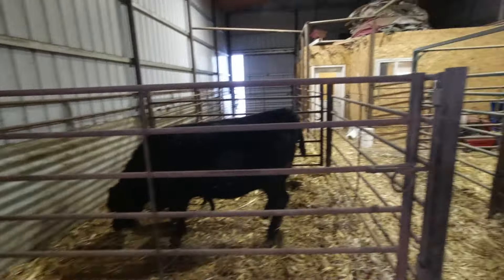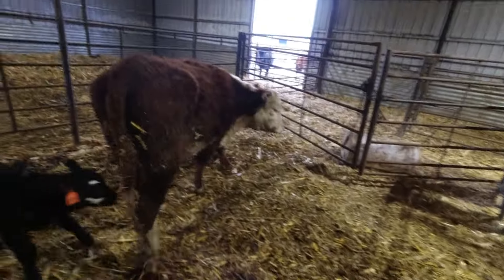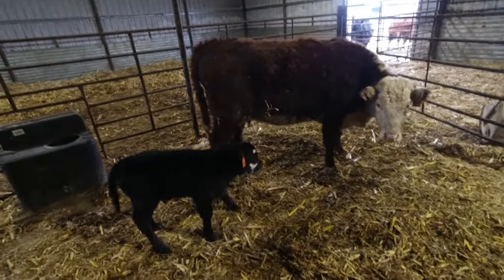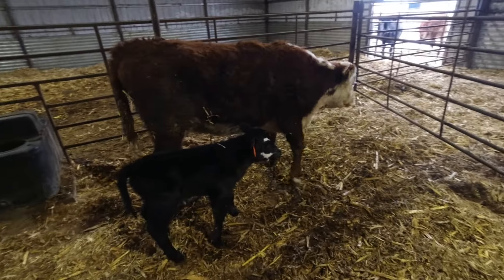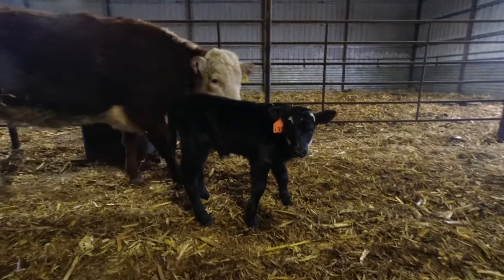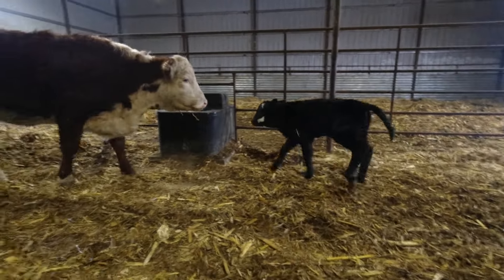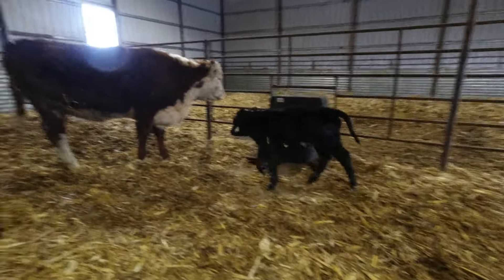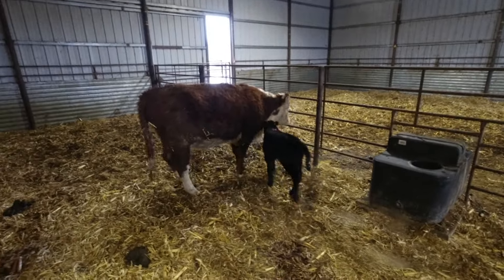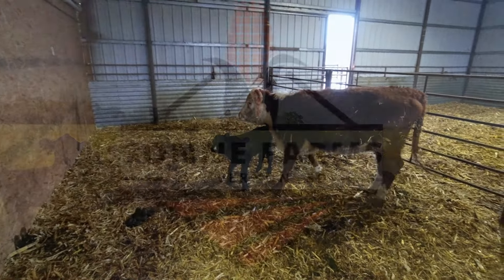Looks like we had a nice new calf last night. The first Hereford had her calf — a nice healthy bull calf. She's a good mother, but a little disappointed in the calf. We were hoping for a really nice noticeable white lid on it, but it's just got a brockle face. Nonetheless, we got the first Hereford down and it's a nice calf.